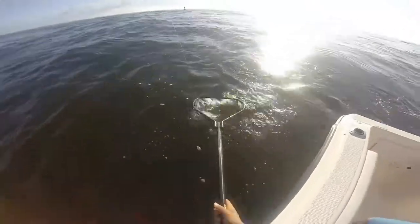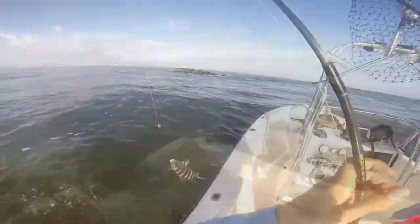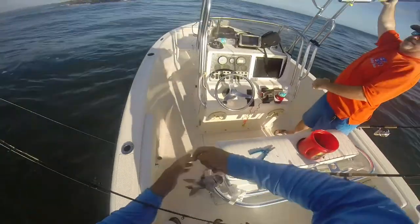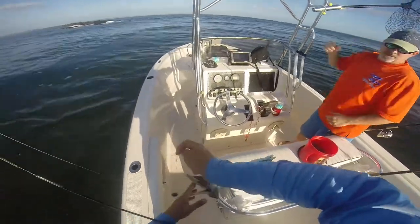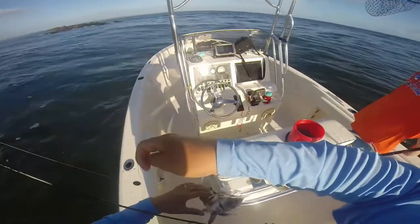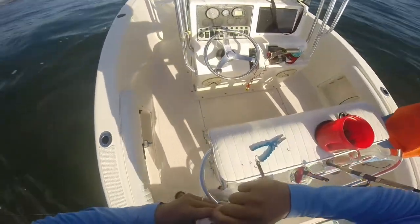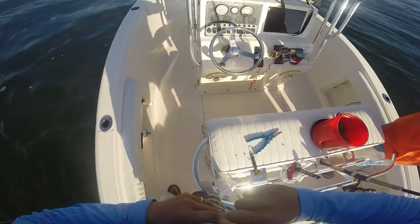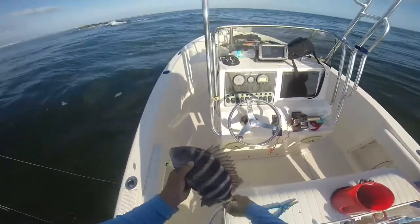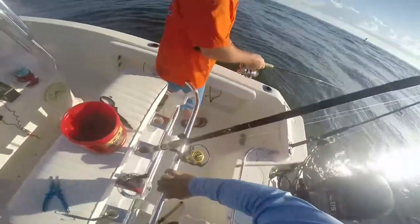Come on over. There we go. Good job, Mike. Nice work, dude. I got him. Yeah, boy. He wasn't going anywhere. He was hooked too well. Another one in the box.